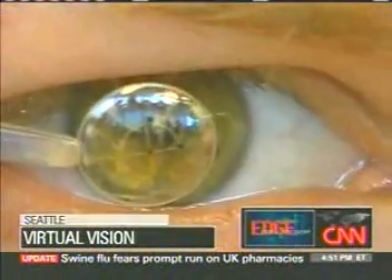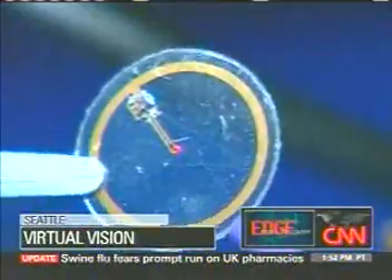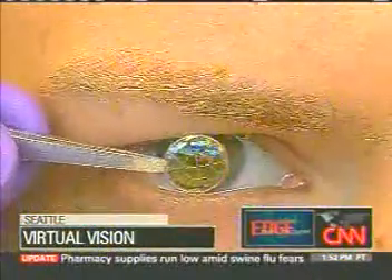In movies like Terminator, robots can do anything with their eyes. But bionic vision isn't just for Hollywood anymore. Researchers at the University of Washington are hard at work creating so-called electronic lenses — contact lenses with a computer-like display. The lenses will create an image that is suspended in air about a foot or so in front of the eyes.